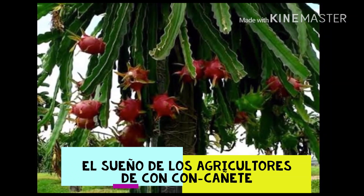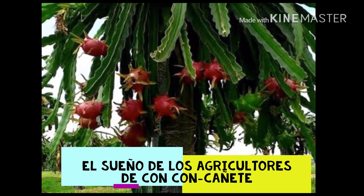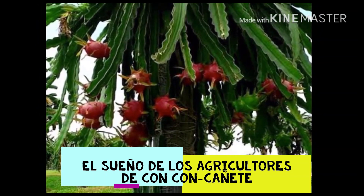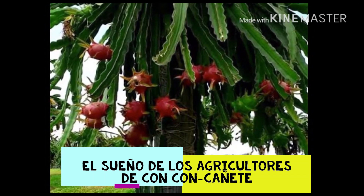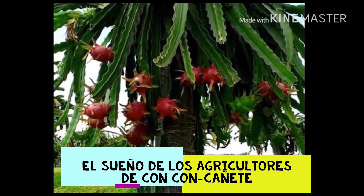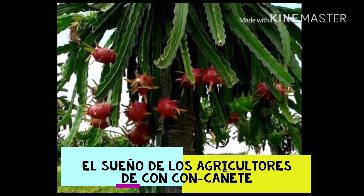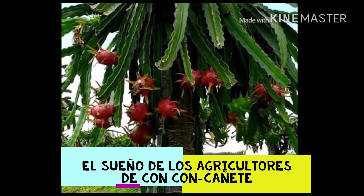Se abre una sola vez en las horas nocturnas y su penetrante aroma atrae a numerosos insectos. Se autofecunda pero también puede cruzarse, siendo los murciélagos los mejores polinizadores en su medio natural. La formación del fruto desde la polinización hasta la recolección dura de 4 a 8 meses dependiendo de las temperaturas existentes.